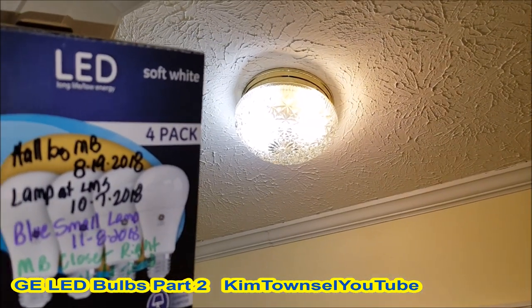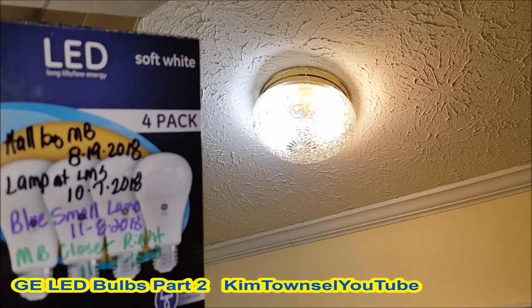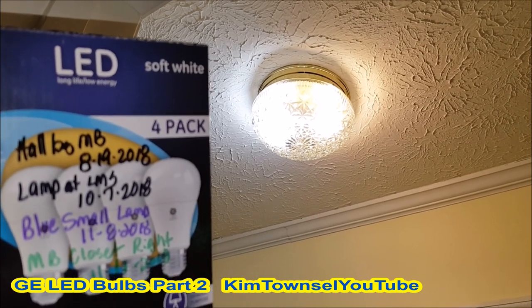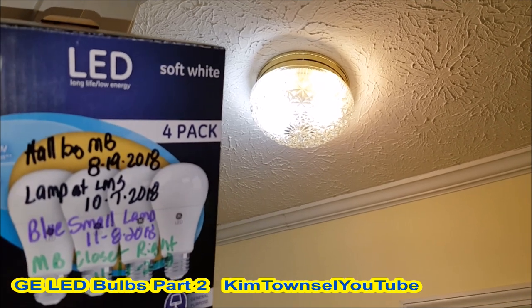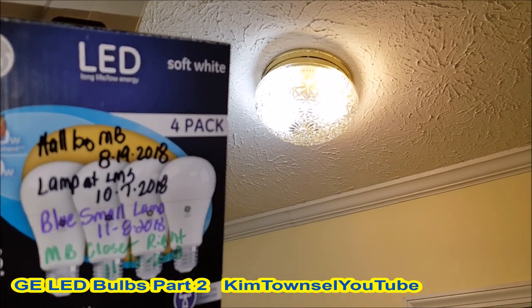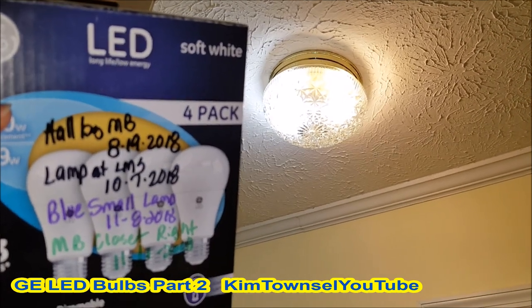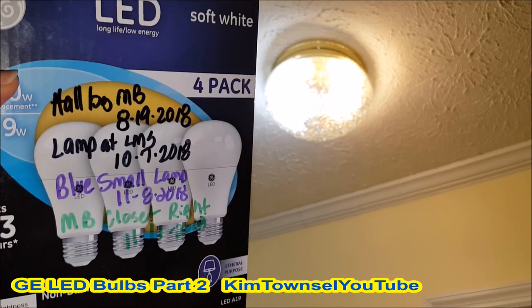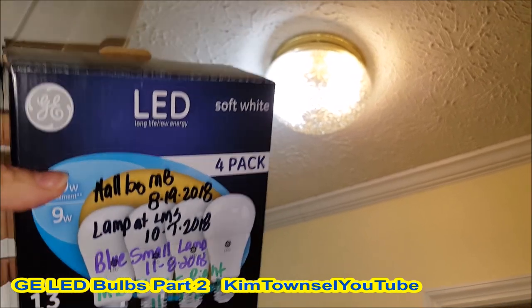The one in the hall is doing fine — it's been installed for almost three months now, and the hall stays on almost all the time, so I'm happy with that performance. The lamp at school only stays on about eight hours a day during the work week, and the small blue lamp probably barely stays on at all. I just put the one in the master bedroom closet, but I'm very pleased with these bulbs so far.